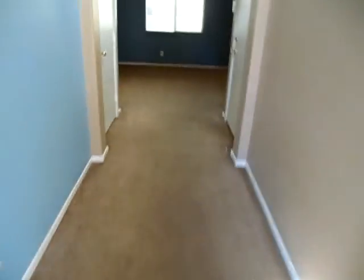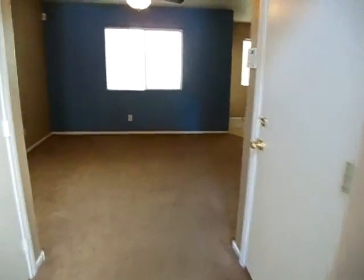A little linoleum entryway carpet. Paint is perfect if you like these colors. Got a storage closet. Your living room. A little TV cove.